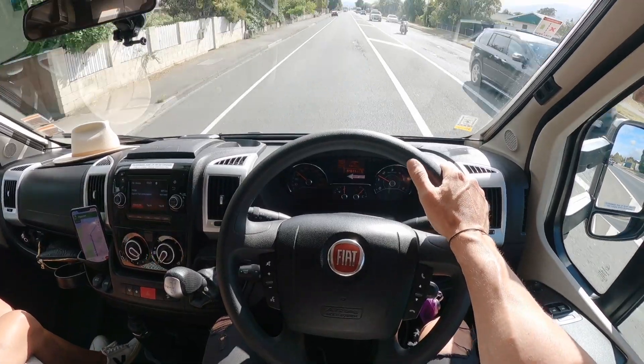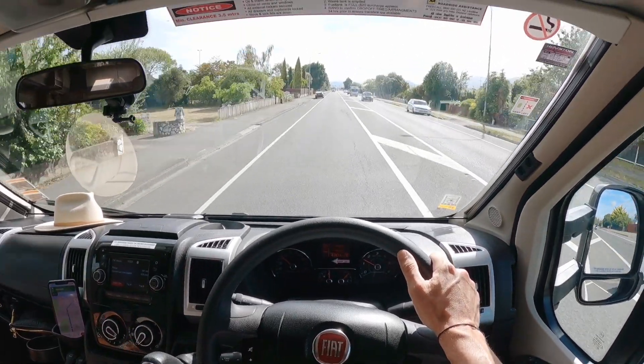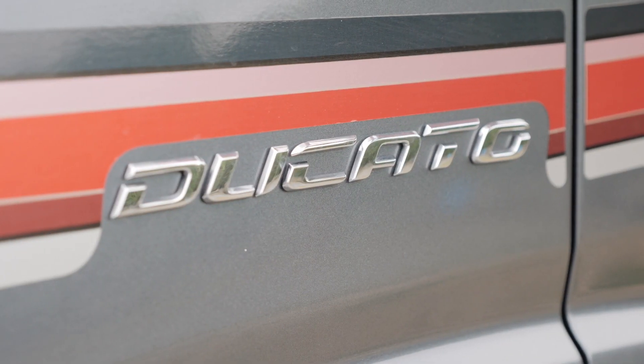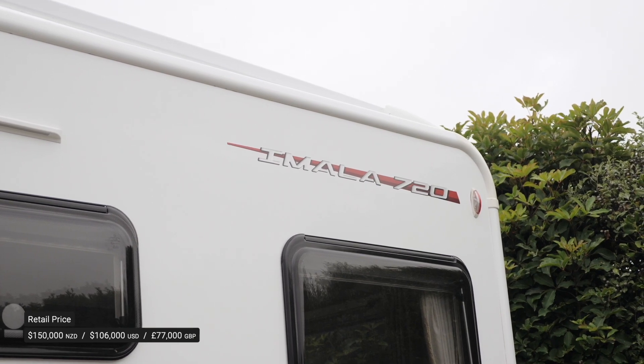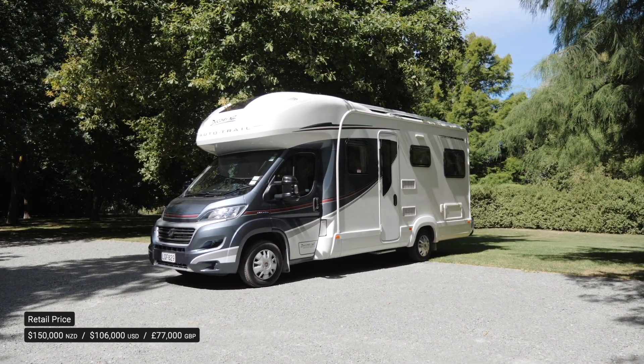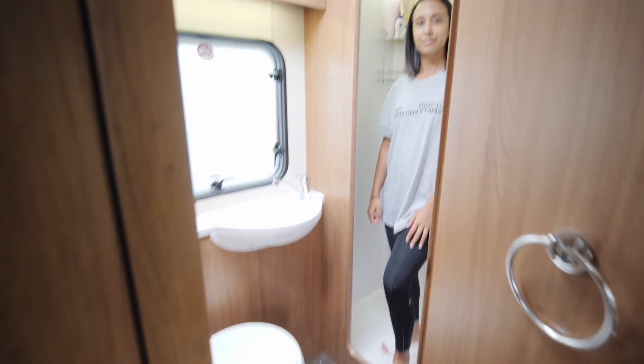We're cruising in the most premium rental we could find on Motorhome Republic - a 2018 Fiat Ducato MLS 720. They're typically a lot cheaper overseas, but this model with the extras retailed for over 150,000 New Zealand dollars, and today we want to show you around.